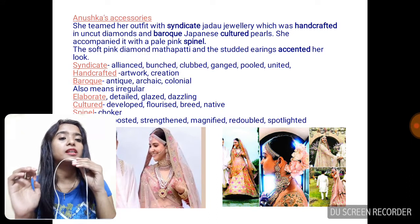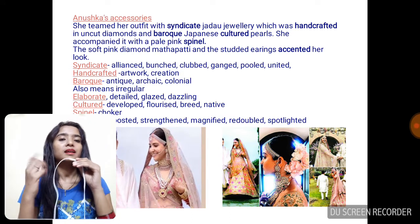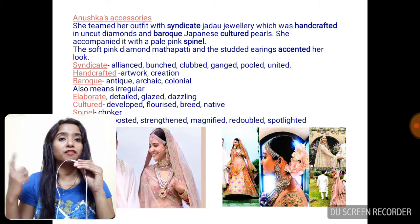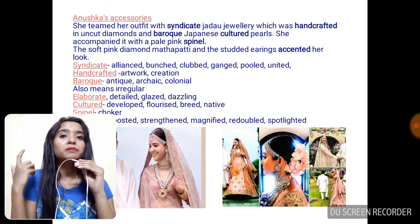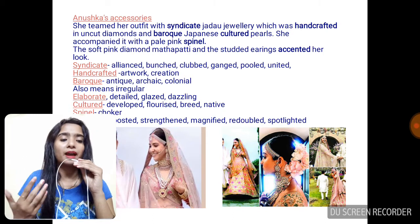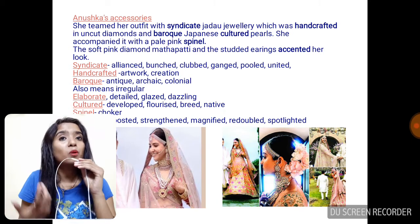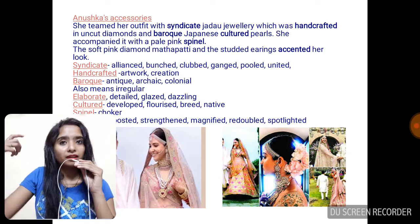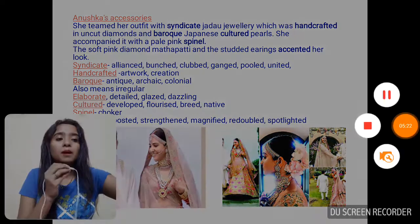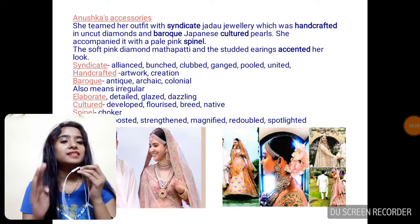And Baroque Japanese cultured pearls — this is the twist. Japanese cultured means something that has been used in Japan since times immemorial, some fashion trend or style that has come all the way from Japan and we in India are also using it. So that is what 'Japanese cultured' means.